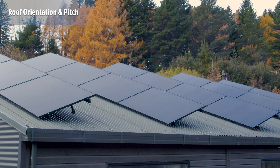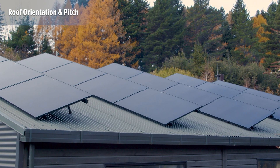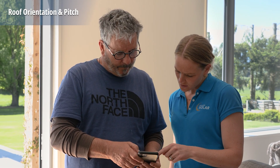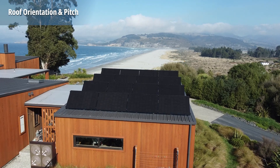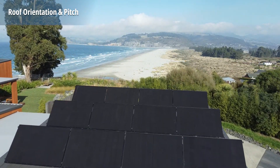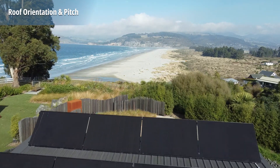In some instances, we can recommend tilting the panels up. This will produce more power in the winter when typically homes have a higher demand. We'll work with you to look at your energy retailer's previous bills to understand year-round demand. This information will help you decide whether angling the panels up or remaining with the pitch of the roof is the best option. If you don't like the aesthetics of tilted panels, installing a few extra panels can have the same production effect.